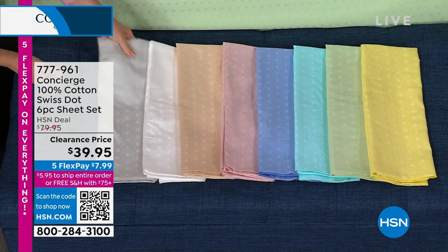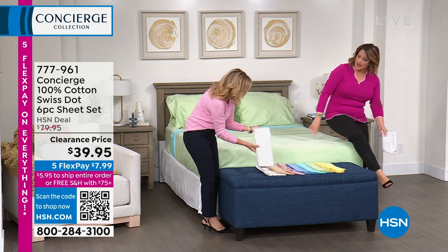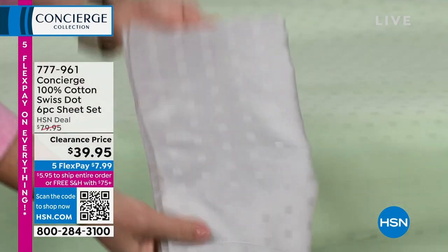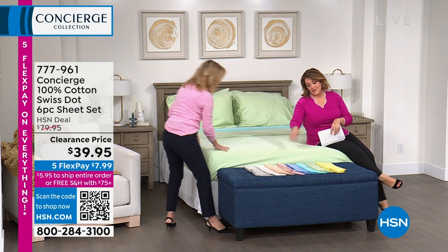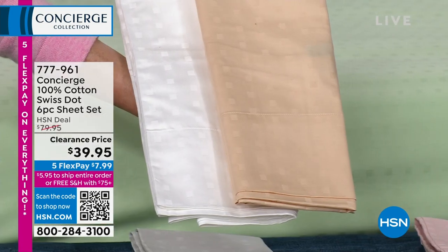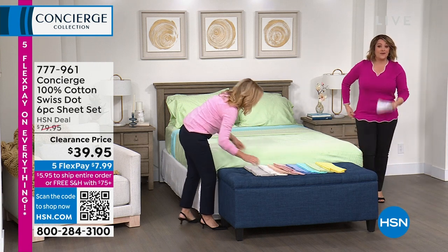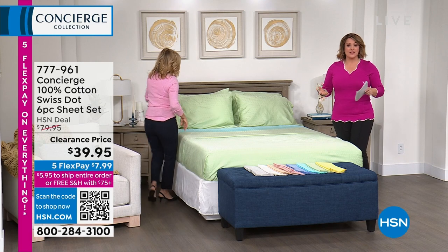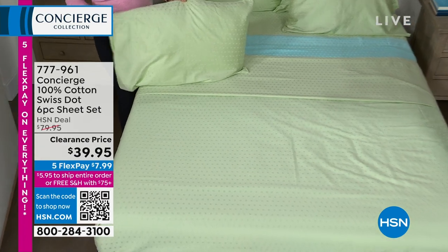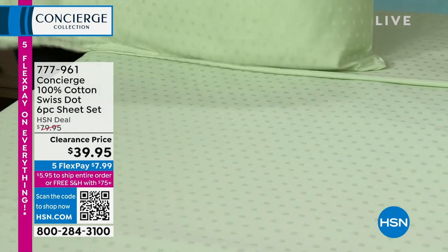We call it Swiss dot because it actually has embroidered dots woven in — it's not a print. It's a very discreet, polka-dot-like pattern that works with everything but adds a lovely detail. The tan is almost like a champagne — very pretty, not a boring blah brown. Think about why the finest five-star hotels in the world use cotton: people love getting into that smooth, cool bed. It breathes, it feels great, and most hotels will do 400 thread count or above.